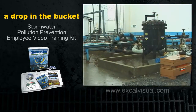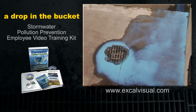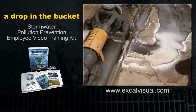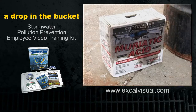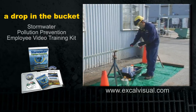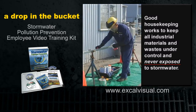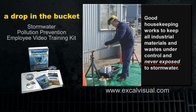Stormwater's biggest threat is from industrial materials and waste that are uncontrolled, like a spill left unchecked, materials left laying out on the ground or pavement or in an open drum, bucket or bag. Good housekeeping is a control measure that works to keep all industrial materials and waste under control and never exposed to stormwater.